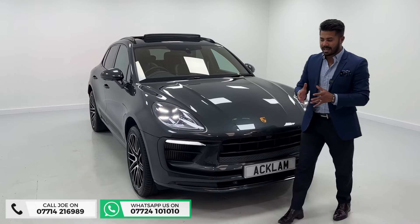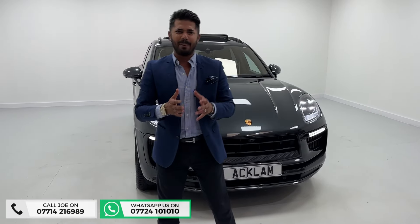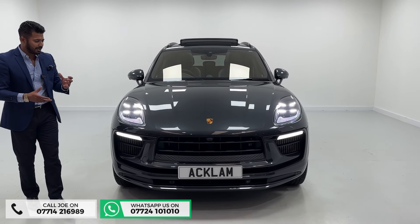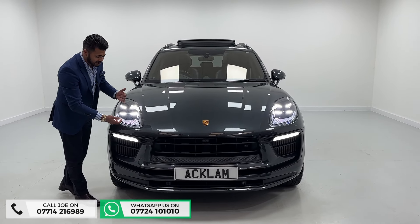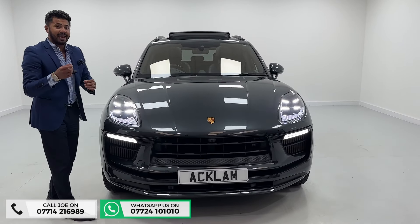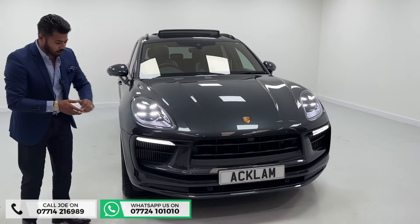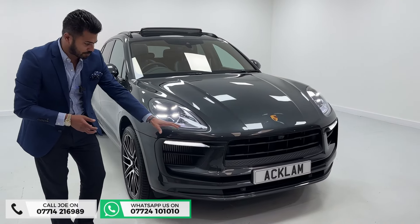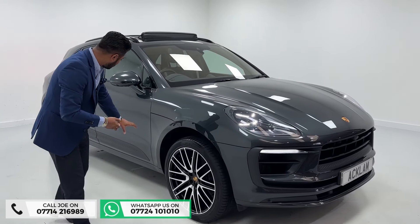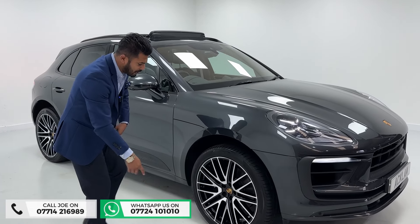On a car like this, £20,000 of extras means it's fully loaded, and when you're buying a car you want it to have as much as possible. The color — Volcano Gray — is fantastic. This car has the Porsche Dynamic Lighting System, PDLS, plus the LED lighting system. The exterior painted package means a lot of the car is de-chromed with high gloss black sections, and it has the sports design side skirts as well.